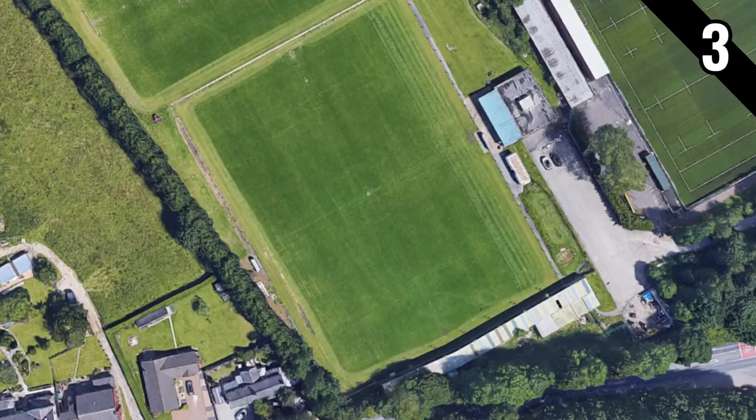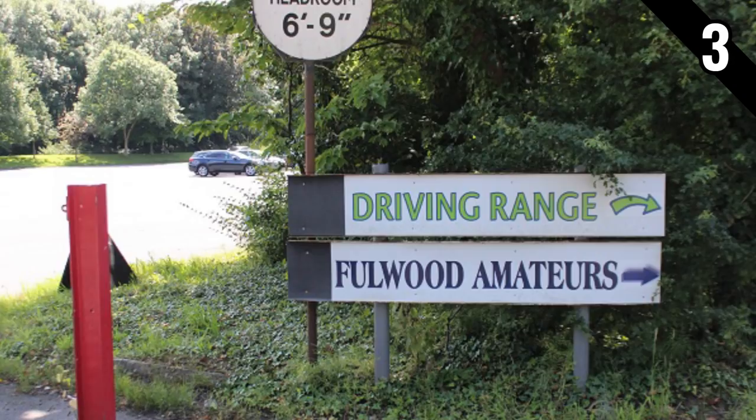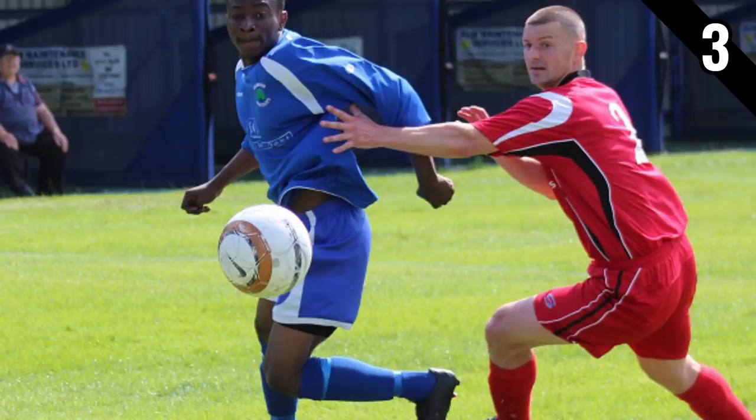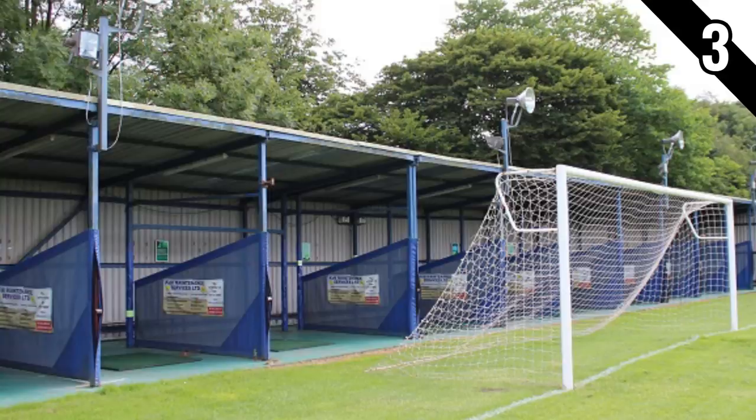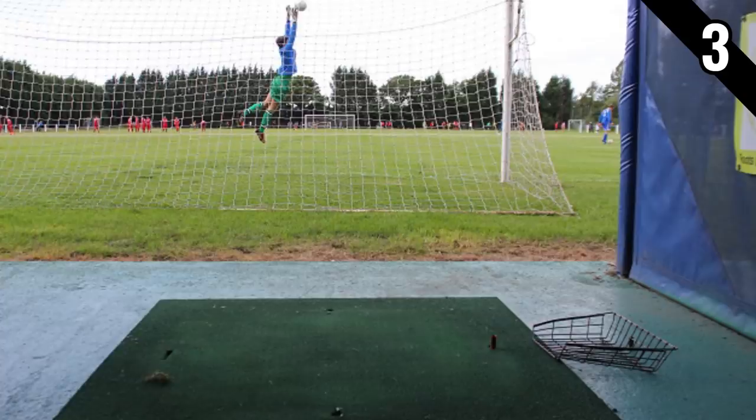Number 3 is another novel one you certainly don't see very often: the home of Fulwood Amateurs. Their ground on Lightfoot Lane in Lancashire is also a golf driving range. The team play in the 11th tier and it's a very basic ground with one small shelter along one side of the pitch, but behind one goal there is a 20-bay driving range which has been there since 1999 and is still in use throughout the week to this day.